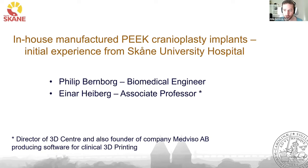My name is Philip Bernborg. I work as a biomedical engineer here at the University Hospital in Skåne. Together with Einar, we're going to present in-house manufactured PEEK cranioplasty implants and our initial experience from the hospital.